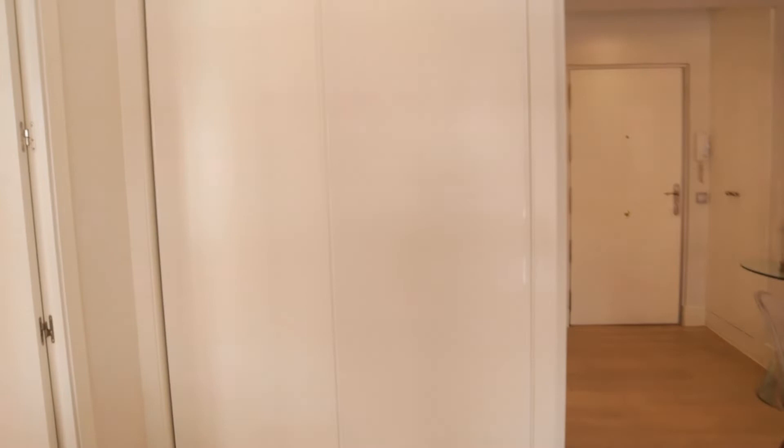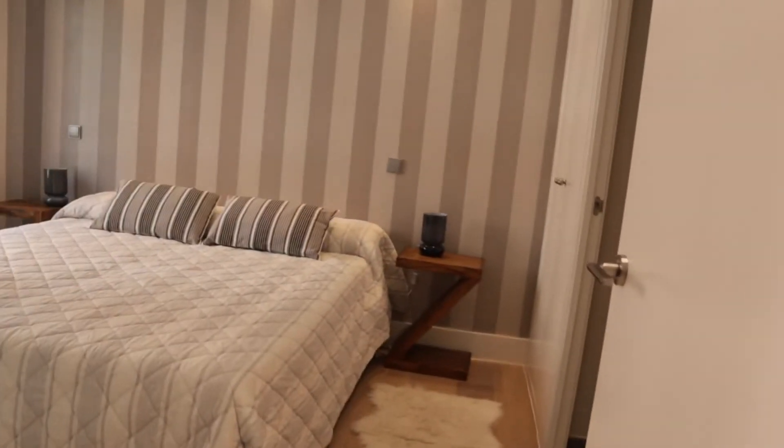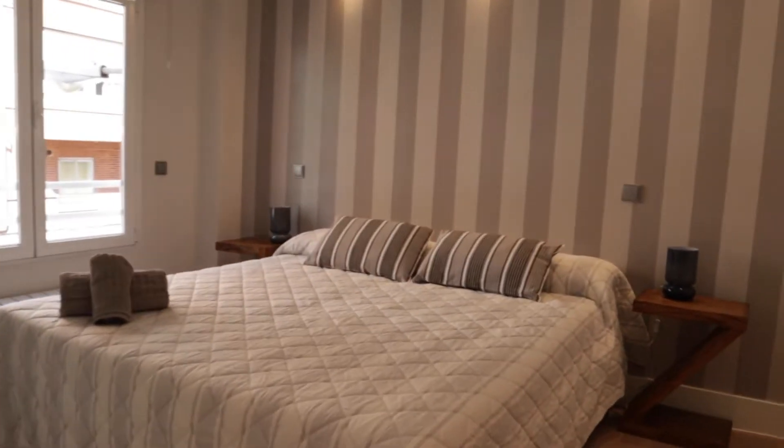That's the living room, with this wardrobe here. And we find the bedroom of the apartment with a double bed and really good light.